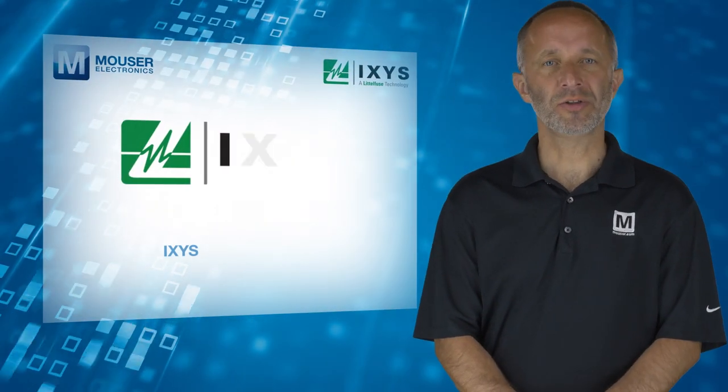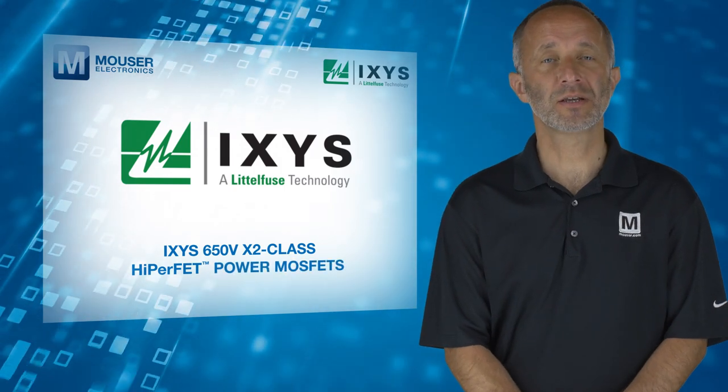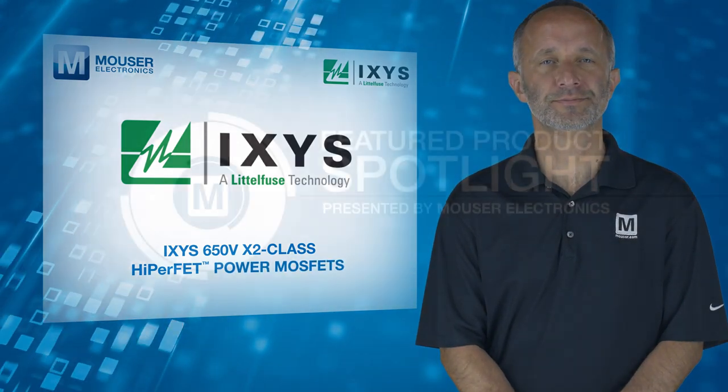For more information on the IXYS 650V X2 Class HyperFET power MOSFETs, visit mouser.com.